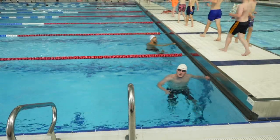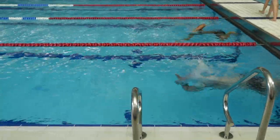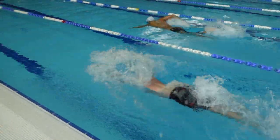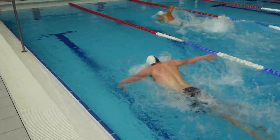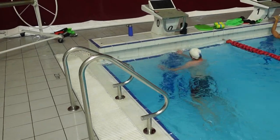Two rounds of USRPT today, very simple. They had race warm-up, they're suited — Tyr Victor, Carbon Air. Again, we've been mainly working on the fly all week with Chad, but I think it was good to get a little bit of freestyle work in. Looks good on the freestyle, very good actually. Don't get slappy with the finishes — 13.7 and 11.4.